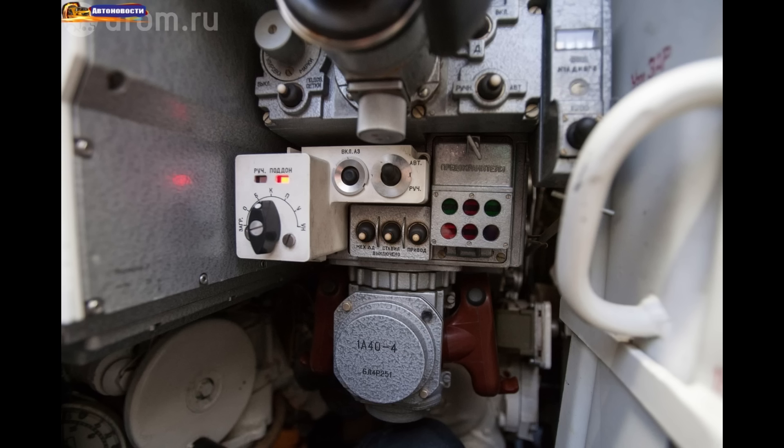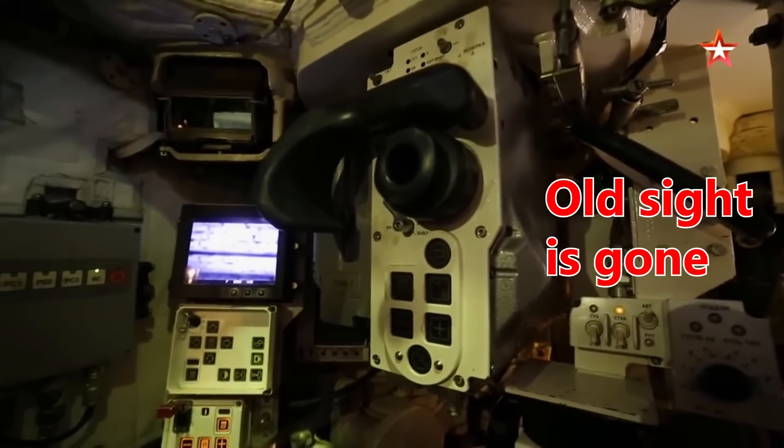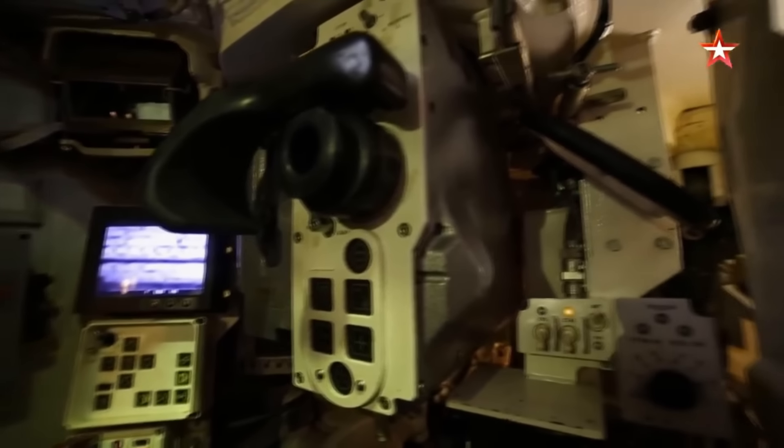This is, of course, a cheap solution. Tanks like the T-90M have a completely new sight, and the old sight of the older T-90 tanks is completely removed — but the T-90M is a much more complex and expensive machine.